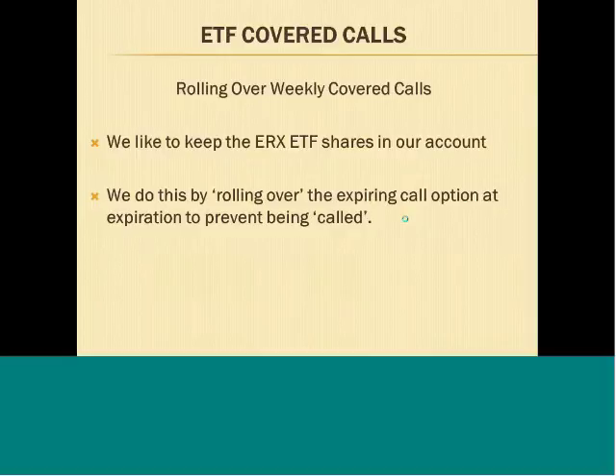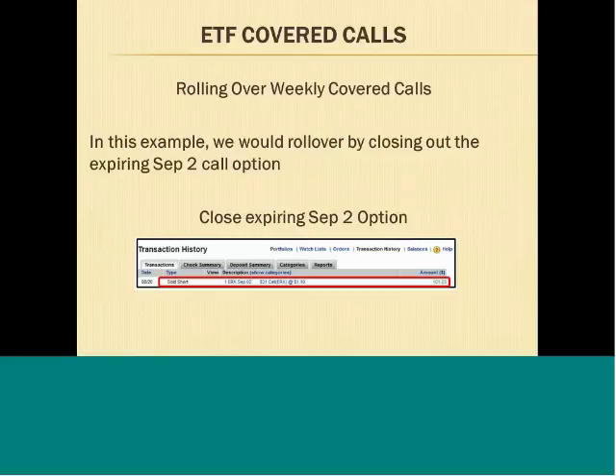We like to simply keep the shares of our ETFs in our account. Each week at option expiration on Friday, we roll over the expiring call option at expiration, and that will prevent us from being called. We like to keep the shares in our account, so we simply roll over the expiring option. Let's look at an example of a rollover.